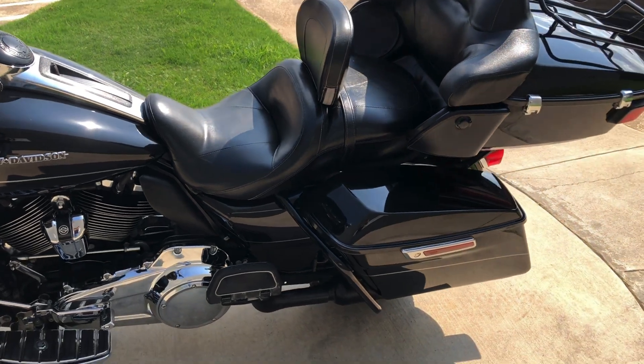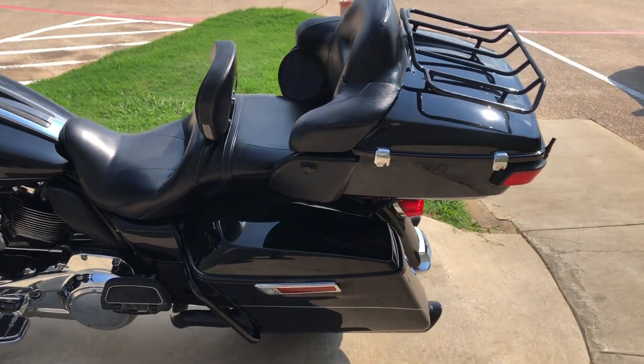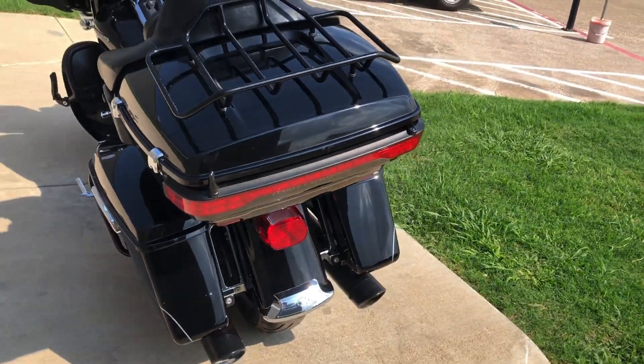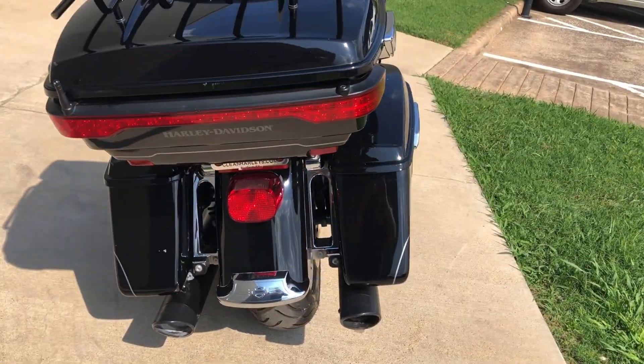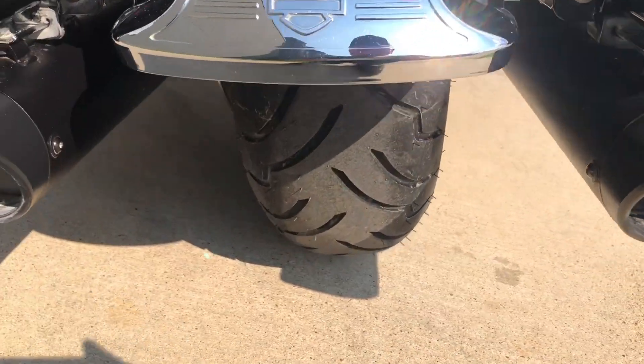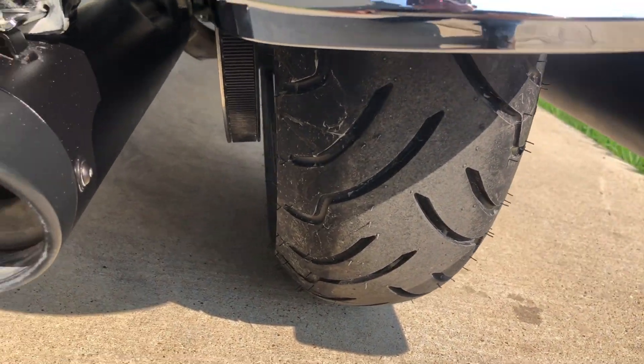We've got a rider backrest on it. One-touch saddlebag latches. We've got the luggage rack on the tour pack. Good tread on the rear tire.